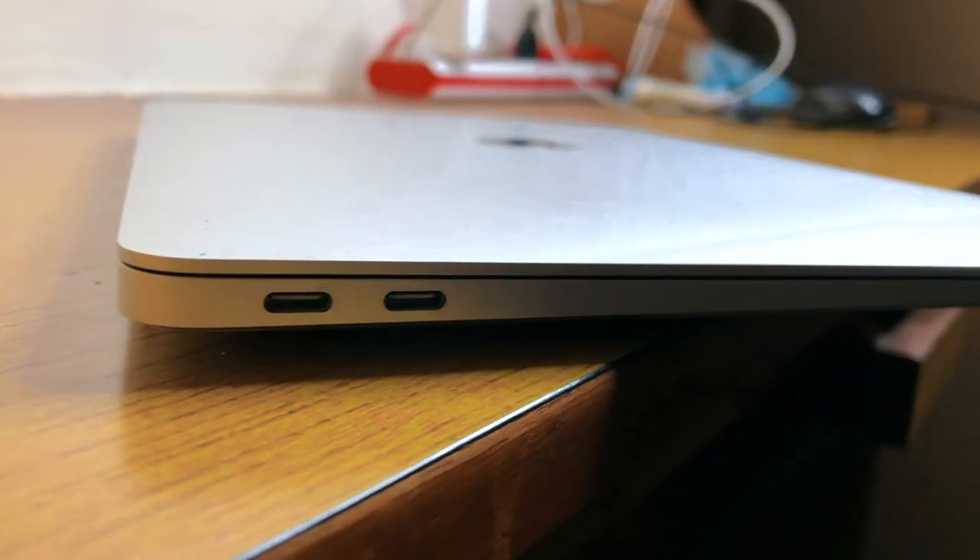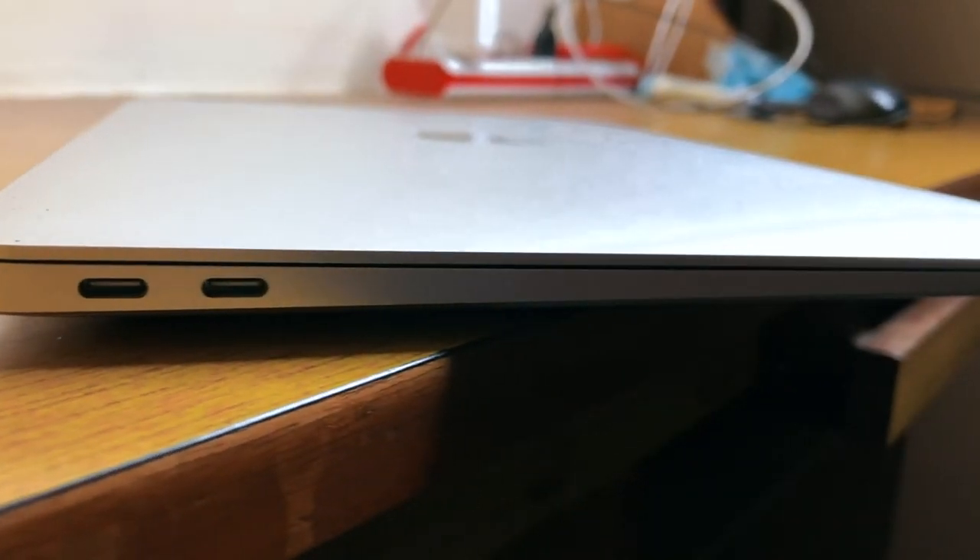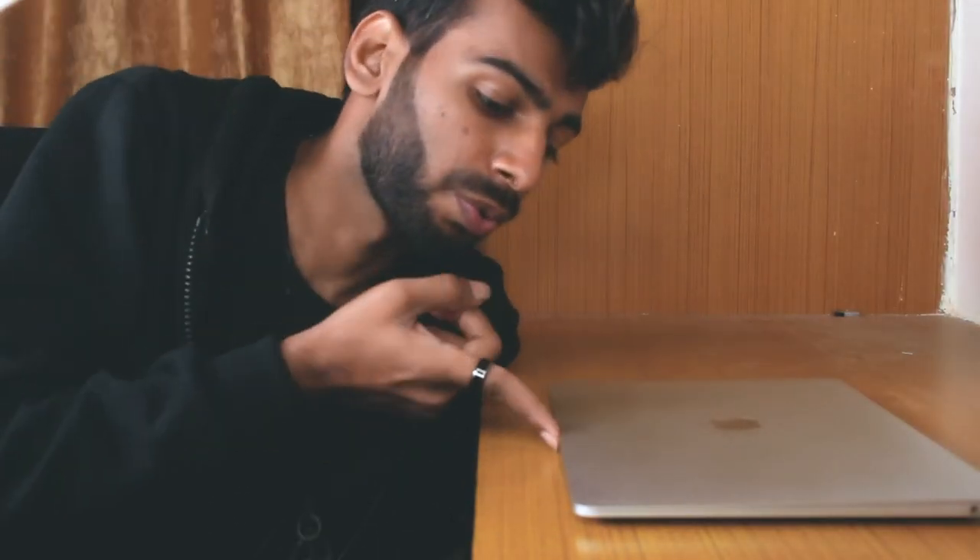Talking about design — this is Apple's signature design. It's very sleek and slim with an aluminum body. It's one of the most amazing designs you'll find on a laptop.